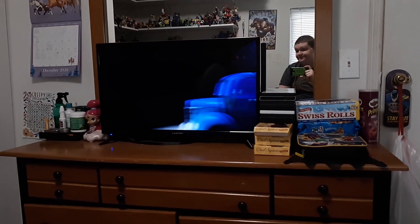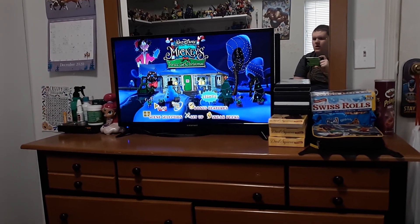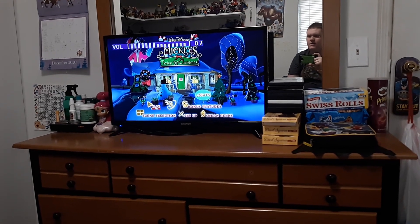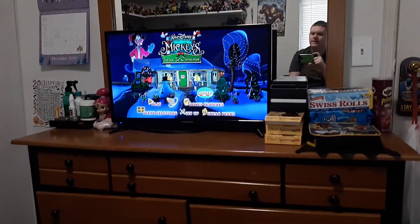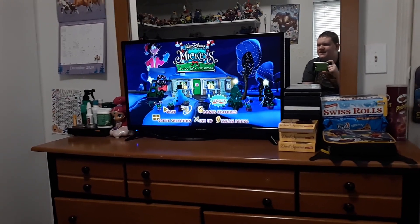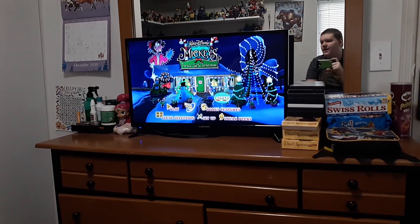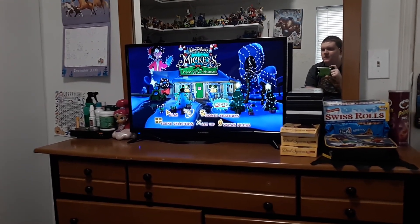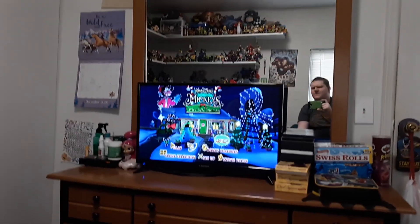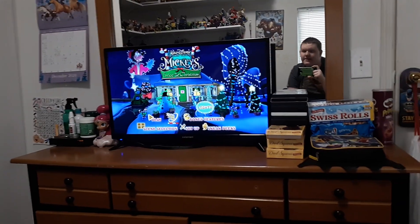Okay, here we go. What's really cool — I'll turn this down so you can hear me — what's really cool is that there are some lights right here. There are no real lights; you can change the lights on or off. I kind of like this one better. Anyway, we got Play, Disney Fast Play, and Bonus Features.